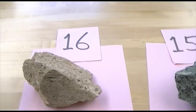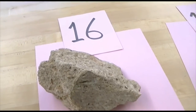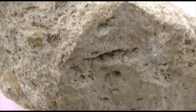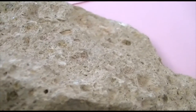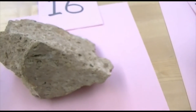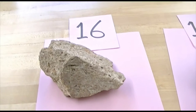Number 16. This is pyroclastic — made from fire. This is the ejecta material out of a volcano. You see fragments of rocks in here, you see very fine grain ash. Texture is pyroclastic. And it's felsic. Very felsic, very light.